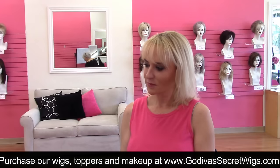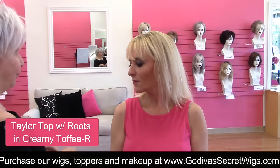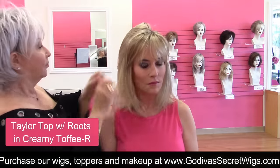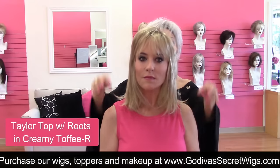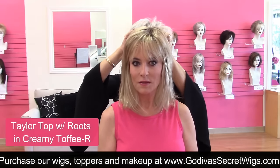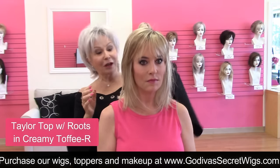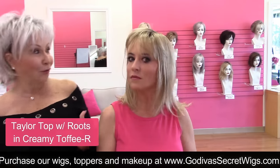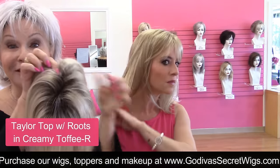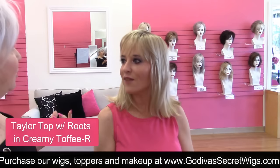That was Tailor Top in Champagne. Now let's look at Tailor Top in Creamy Toffee, just so you can see a little different color on yourself — a little warmer. Just because a woman comes to me a certain color, it's scary to change, but I am Creamy Toffee. What women do is find a color they love, take it to the hairdresser and say, please make me this color. The nice thing is with the bangs cut in and the different color, it blends a lot easier.